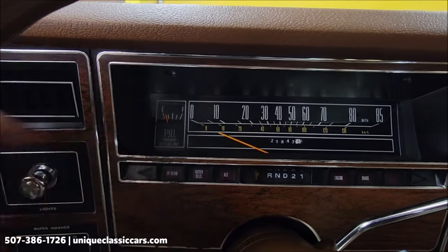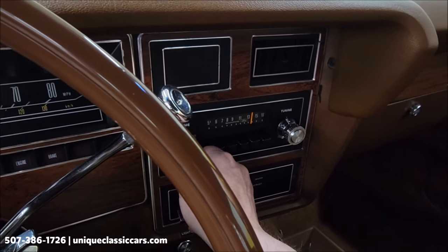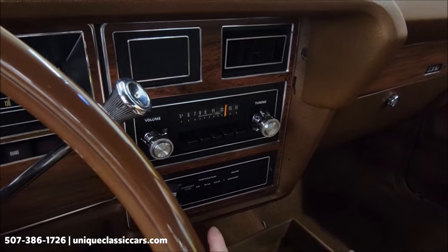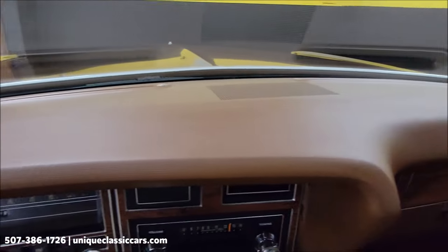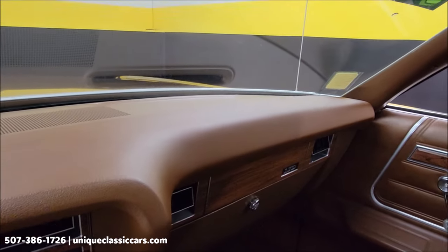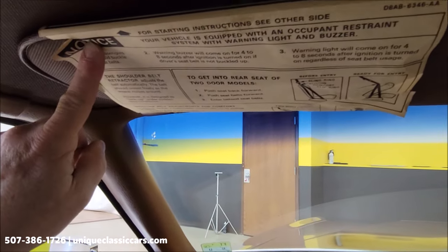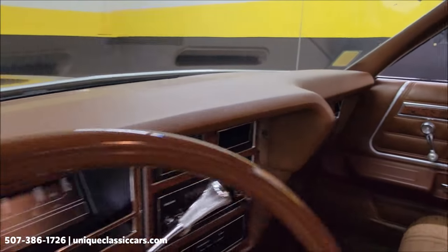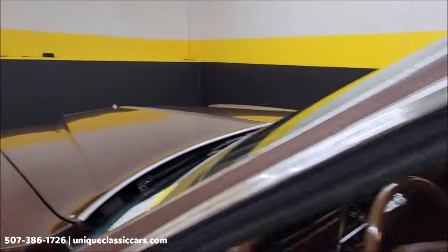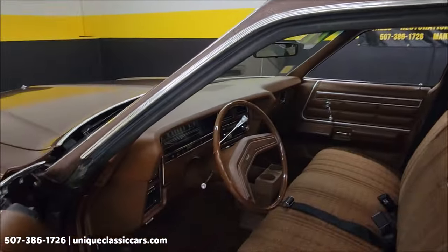The wipers are working, the fuel gauge works, and the radio is working. The AC — it seems all the components are there, though I have not had it blow cold. Top of the dash is looking good. Check this out — still the original directions for seat belts right there. Headliner looks good.